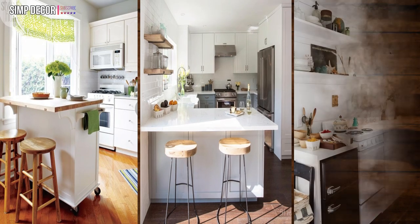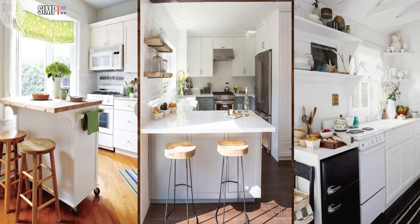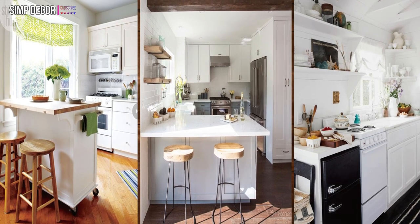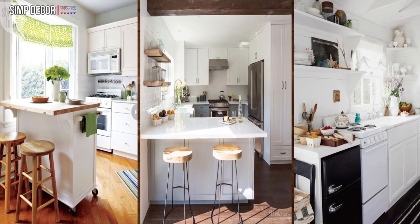33. Small kitchen, small appliances. When you're really short on space, you can trick out your tiny kitchen with compact appliances that take up way less room.